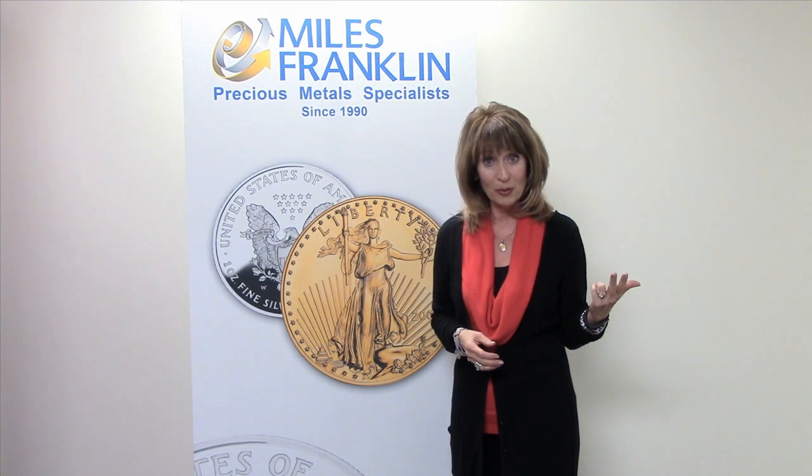Why are Gold and Silver Eagles so popular? A few reasons: they are legal tender in the US, they are very recognizable which makes them very liquid, and they are very portable.